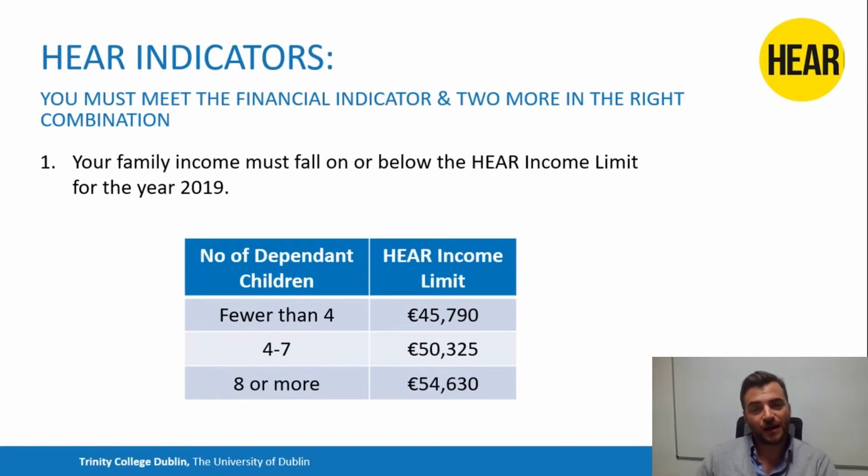If you're above this income limit, it doesn't matter if you meet any of the other indicators — you wouldn't qualify for the HEAR scheme. You have to meet this limit. If you do, then you need to meet two of the next indicators in the right combination.